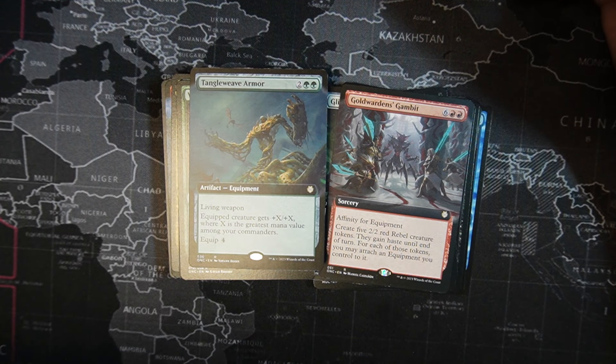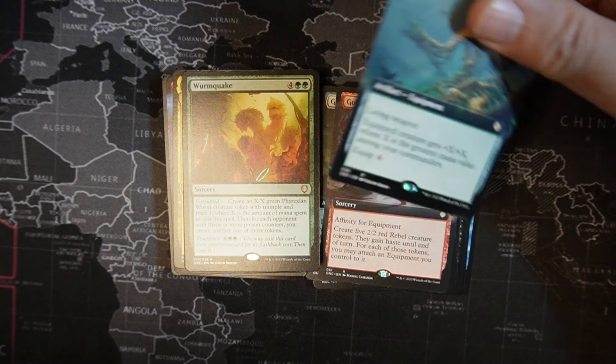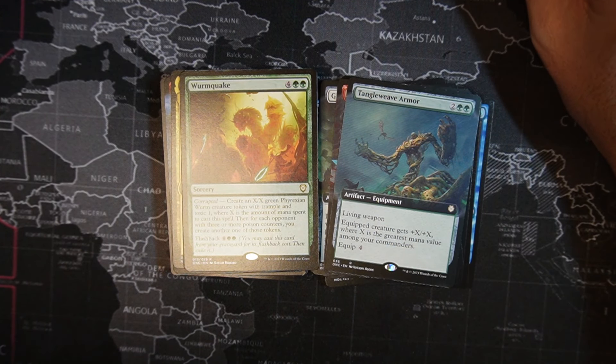Tangleweave Armor — two green, two colorless, living weapon. Equipped creature gets +X/+X where X is the greatest mana value among your commanders. So if you have something like the Ur-Dragon, whose cost is nine or greater, it's going to be huge. Wyrm Quake — two green, four colorless sorcery. Corrupted — create an X/X green friction worm creature token with trample and toxic one, where X is the number of mana spent to cast the spell. Then for each opponent with three or more poison counters, create another one of those tokens. It has flashback for ten.